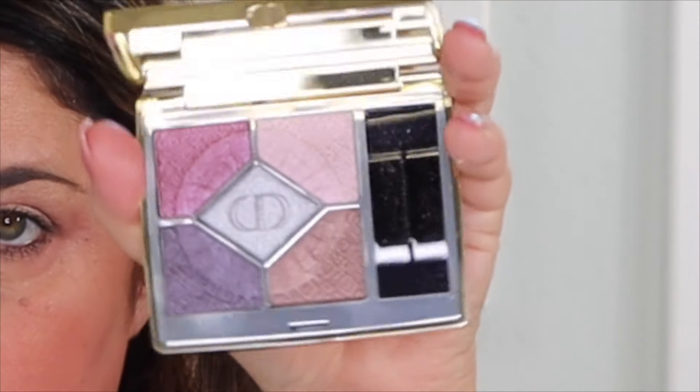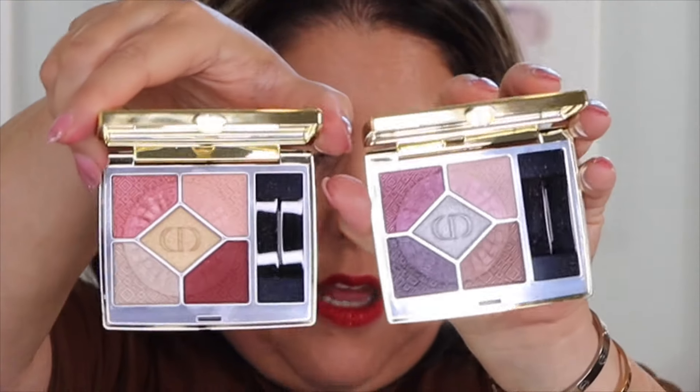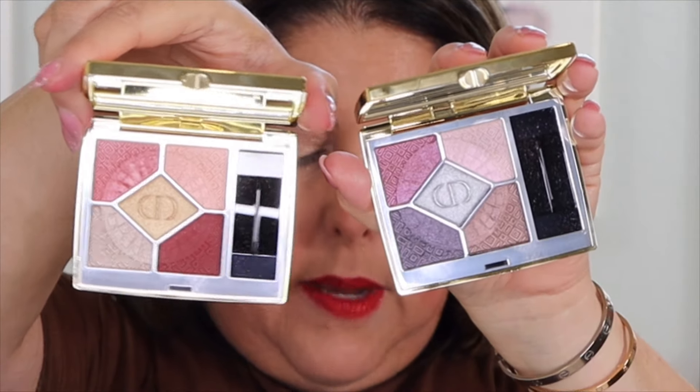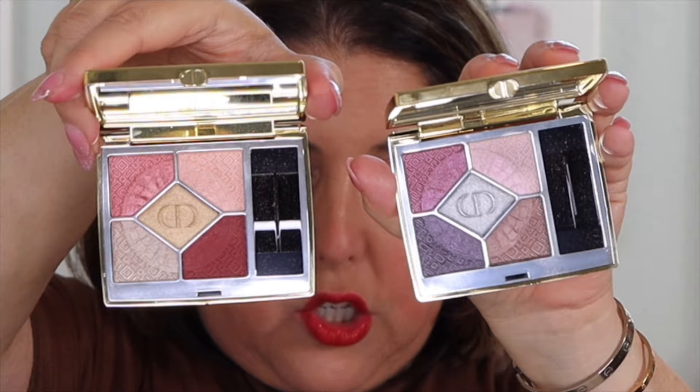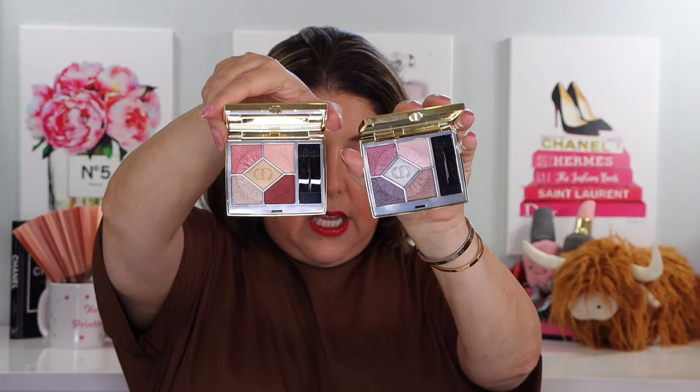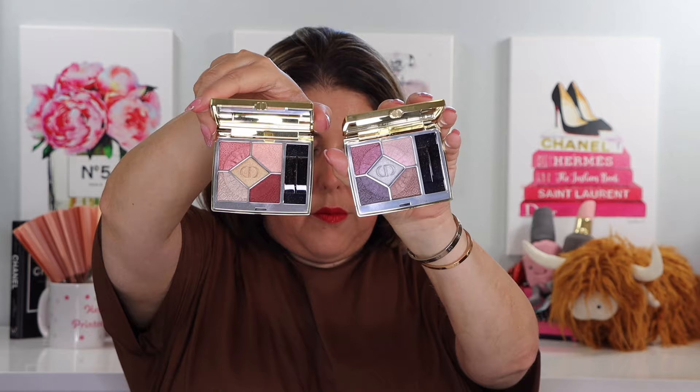Here is the 863 Soie de Silver — that is the cooler tone palette. We'll talk about whether or not it's cool-toned enough for you in the demo. And next to it, we're going to put the 643 Golden Masquerade. These are two limited edition palettes — first time we've ever had gold casing from Dior, actually. $71 each.